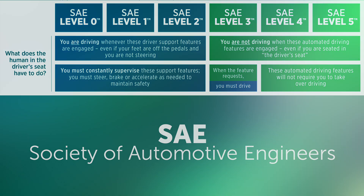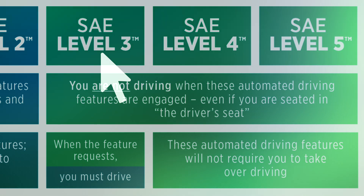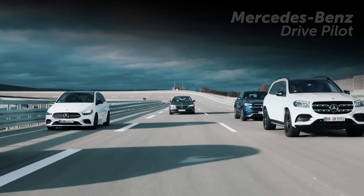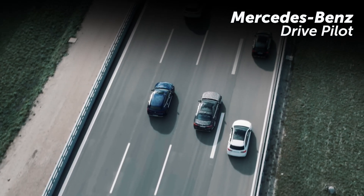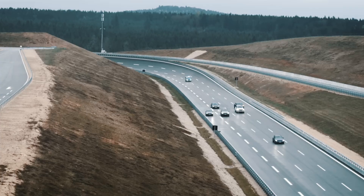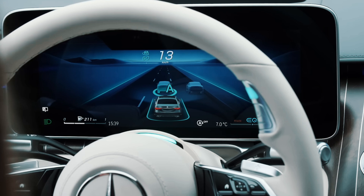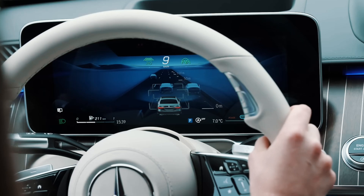At level 3, the requirements for attention to the road ahead loosen just a little bit. Level 3 systems are still in their infancy, so you won't find any in North America just yet. Like level 2, these systems allow for hands-free driving in limited situations, but here the vehicle itself is monitoring all aspects of the environment around you. But that doesn't mean you can take a power nap at the wheel. At level 3, the driver is still expected to be alert and ready to take over if something goes wrong.